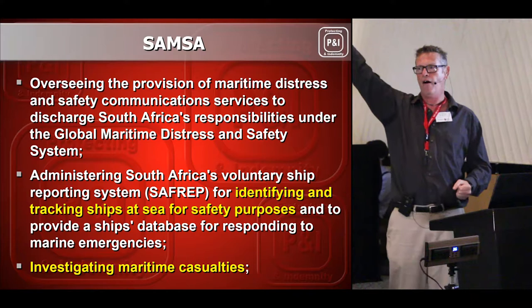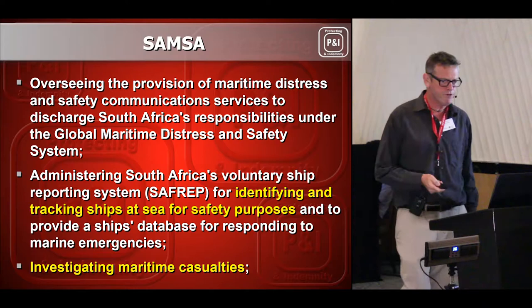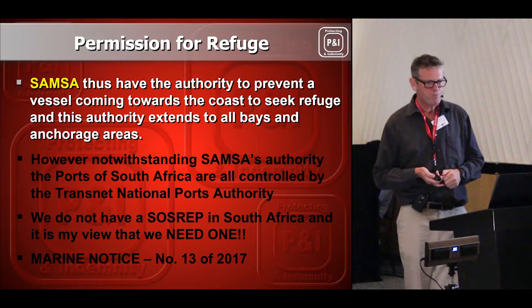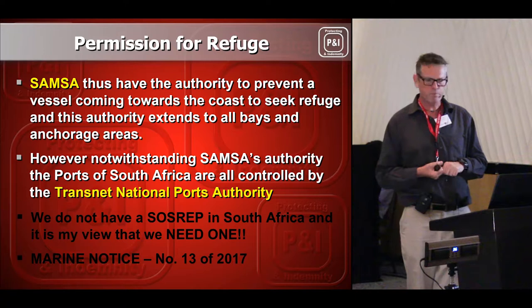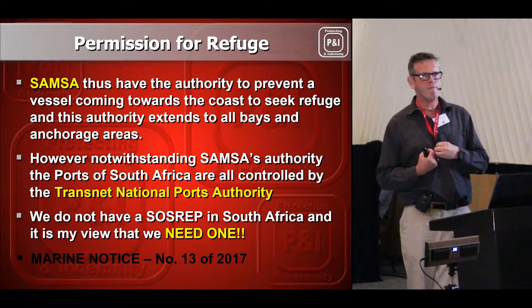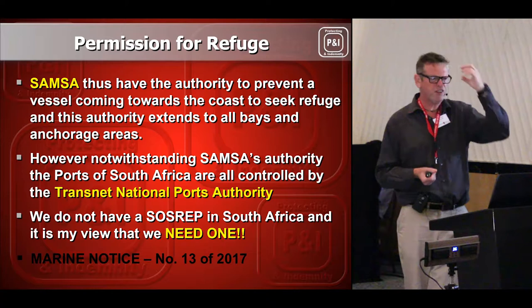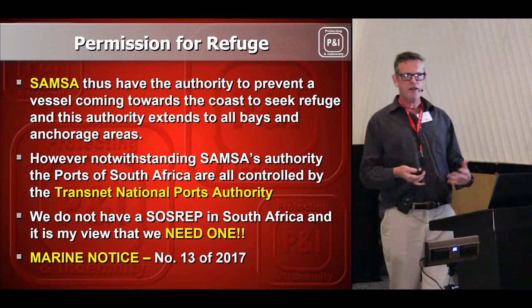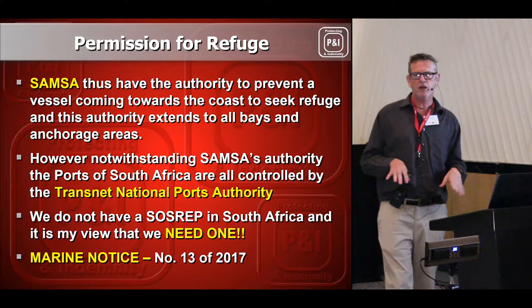SAMSA also has the authority to prevent vessels coming towards the coast seeking refuge. Our ports in South Africa are controlled by Transnet, the National Ports Authority. In South Africa, we do not have a character called SOSREP — that's an English position, the Secretary of State's Special Representative, created by the British government to respond to marine emergencies. SAMSA also sends out marine notices by email — little things you may gloss over, but I never gloss over anything SAMSA sends me. I look at them closely and even give them little names.